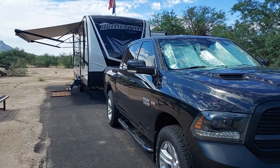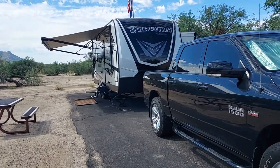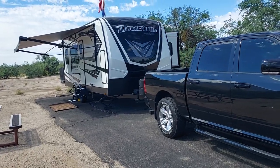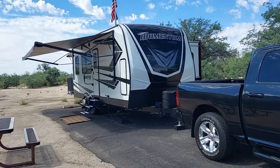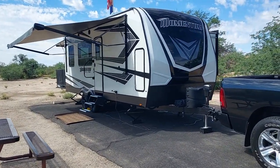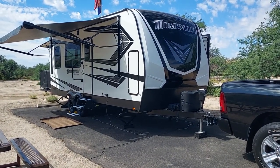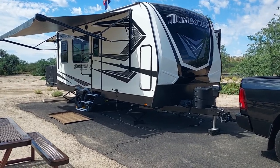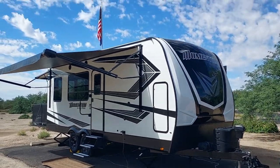Just giving an update — I finally got a toy hauler. We sold our Stellar toy hauler more than a year ago, in four hours on Craigslist, pretty happy about that. But it's taken us more than a year to get this one. This is the one we wanted. We actually had to go to Texas — we live in Arizona and there was like a seven-person waiting list here. The prices have skyrocketed. This is the Grand Design Momentum 21G.